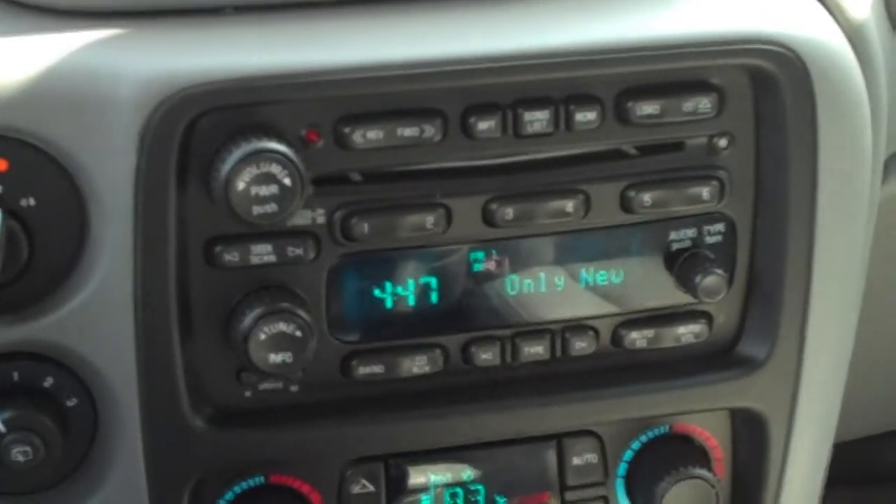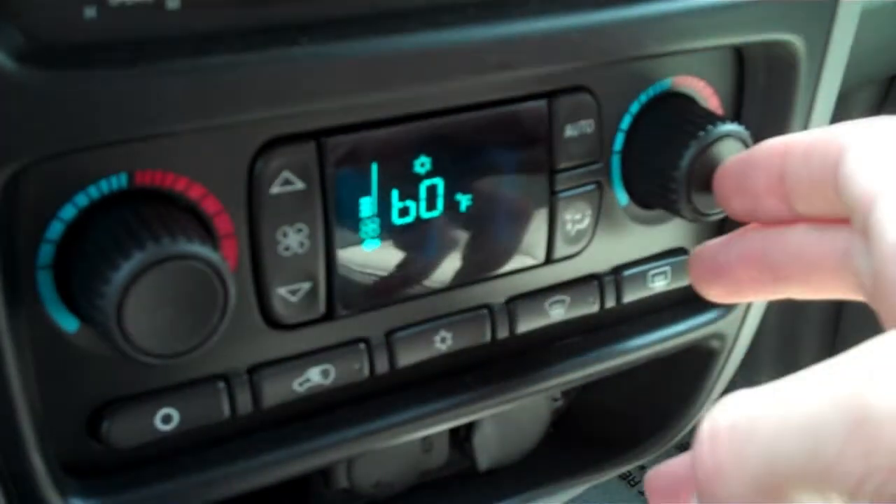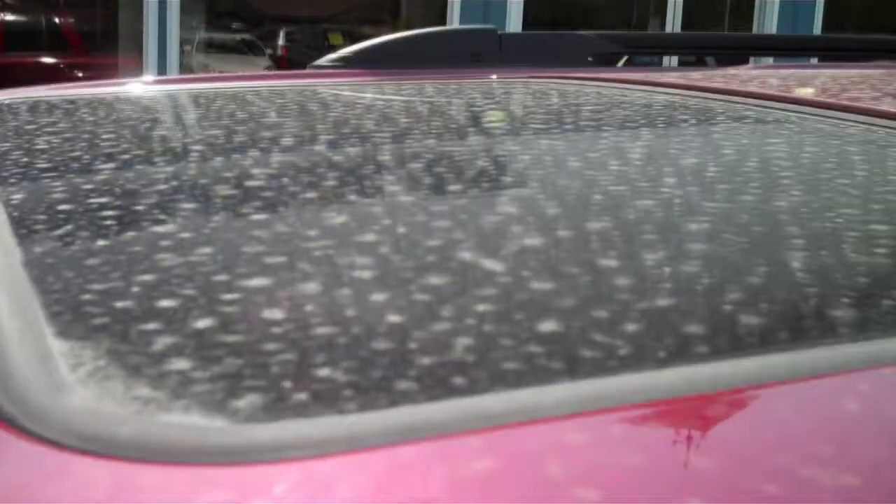There is a 6-disc in-dash CD changer and premium sound system. Below is where you'll find the digital dual-zone climate control so the driver and passenger can each have their own settings. Plus, up above, you get a power sunroof.